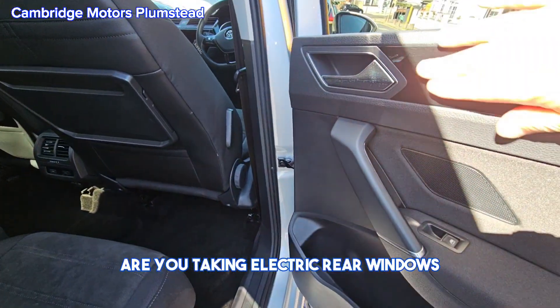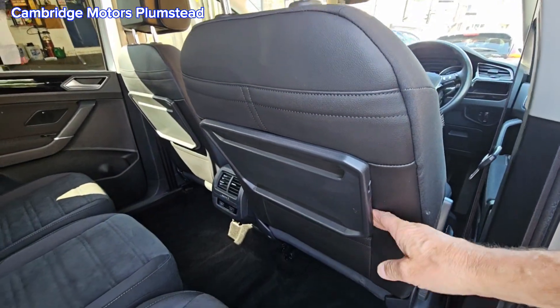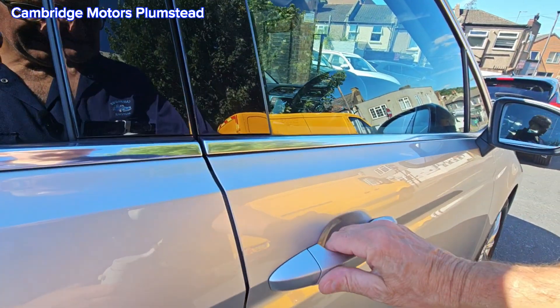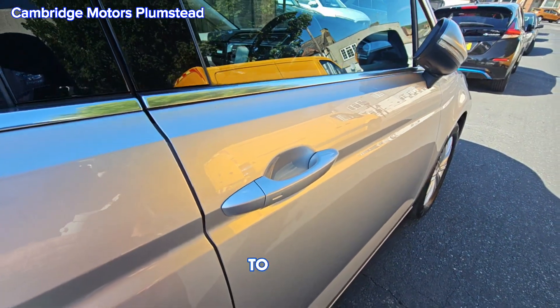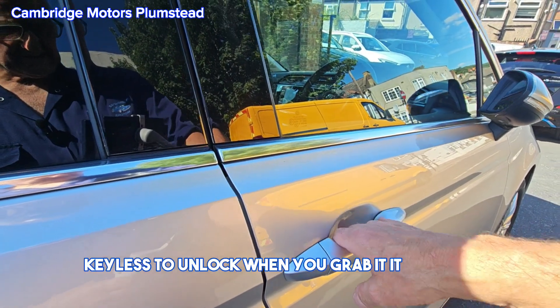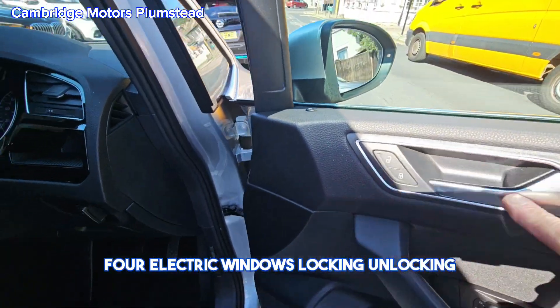You've got electric rear windows and another table here. The car is keyless to lock and keyless to unlock — when you grab the handle it unlocks. Four electric windows, locking and unlocking.